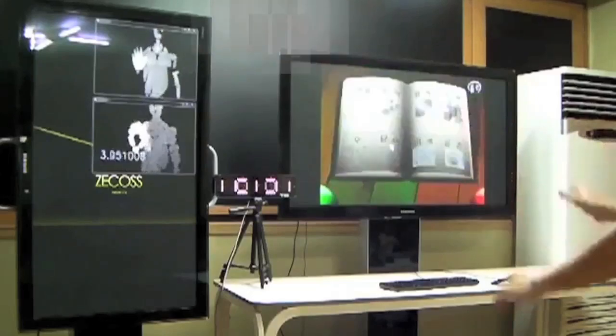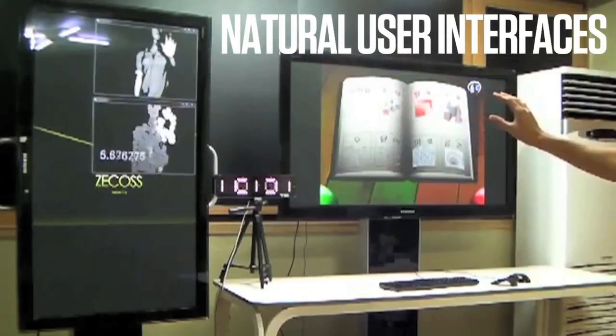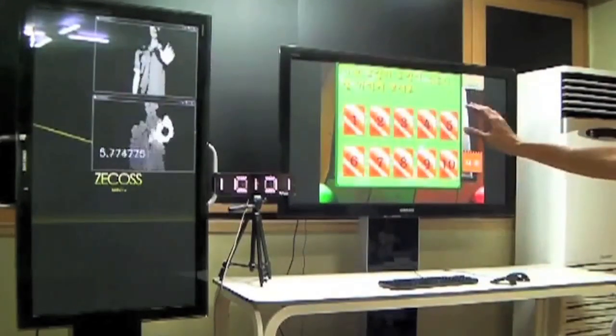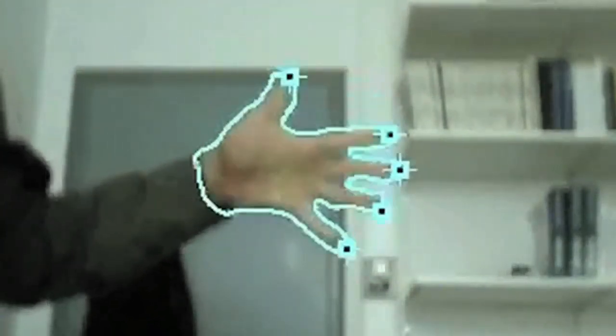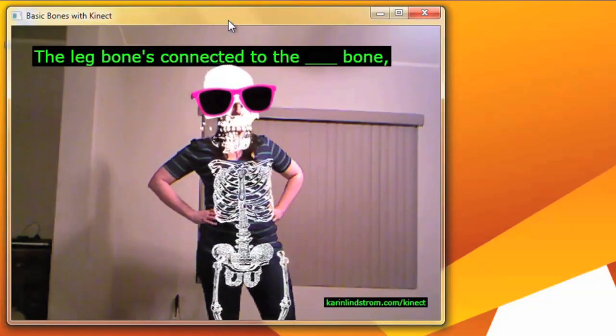Natural user interfaces allow computers to respond to gestures, motions of the body, facial expressions, voice, sound, and other environmental cues, and are replacing the keyboard and mouse as the standard for computer-human interaction. The technology makes interfaces and interactions far more intuitive, perfect for K-12 students since they often need no instructions.